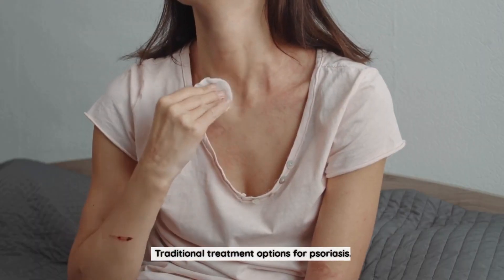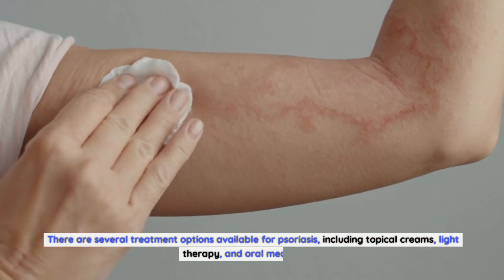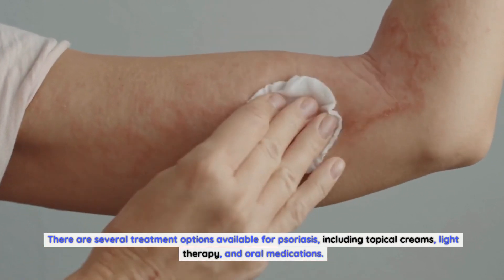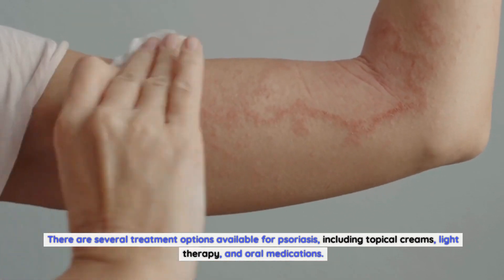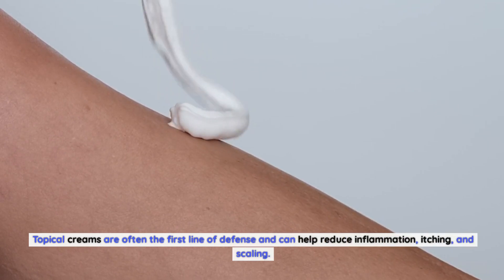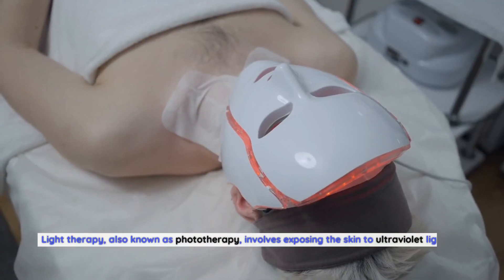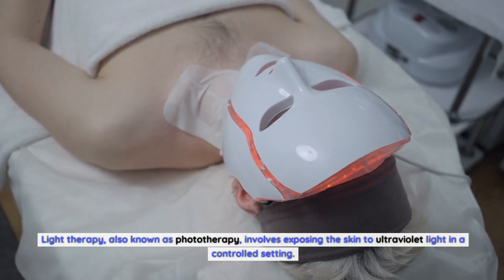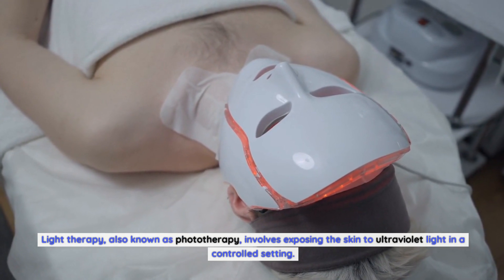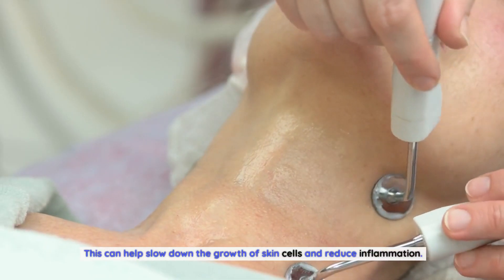There are several traditional treatment options available for psoriasis, including topical creams, light therapy, and oral medications. Topical creams are often the first line of defense and can help reduce inflammation, itching, and scaling. Light therapy, also known as phototherapy, involves exposing the skin to ultraviolet light in a controlled setting, which can help slow down the growth of skin cells and reduce inflammation.